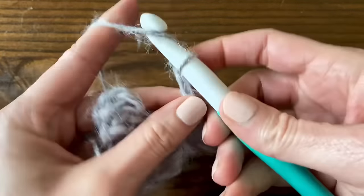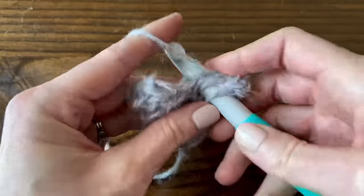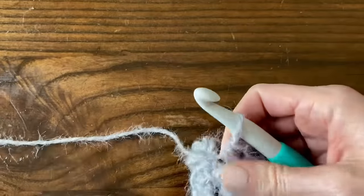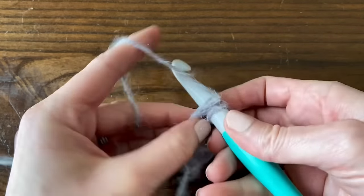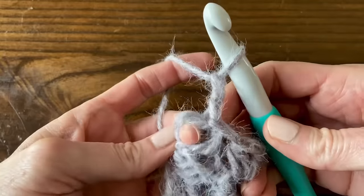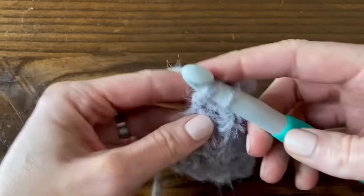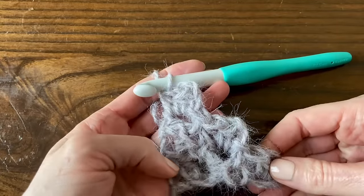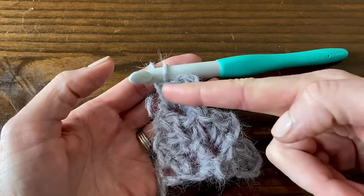To create those blocks: chain two, then half double crochet twice into that chain space. You can find the written pattern for this on Ravelry - it's a free download, the Pretty Peaceful Pashmina. So repeat: slip stitch to the next block, chain two, then work two half double crochets into that same chain two space. That's the end of row three - row three has three blocks. Row four has four blocks, row five has five. You can count what row you're on by counting the blocks.